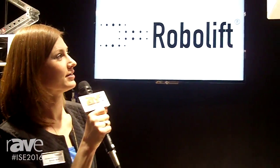Hello, welcome to our booth. We are from the company RoboLift and we want to introduce our product.